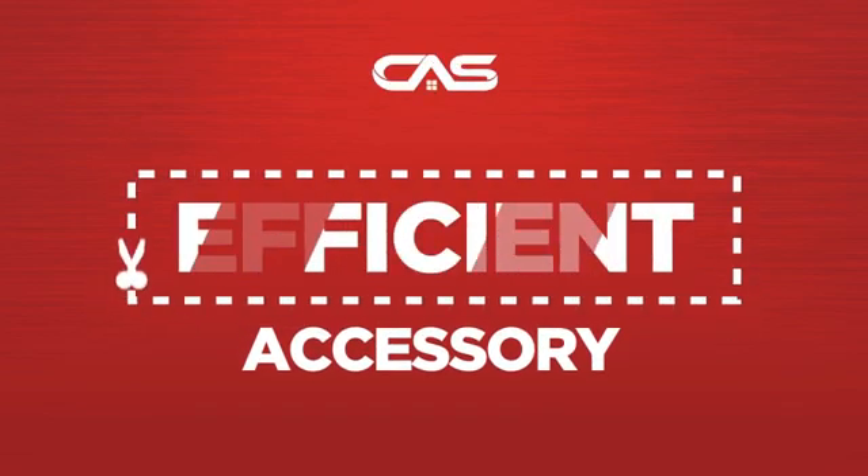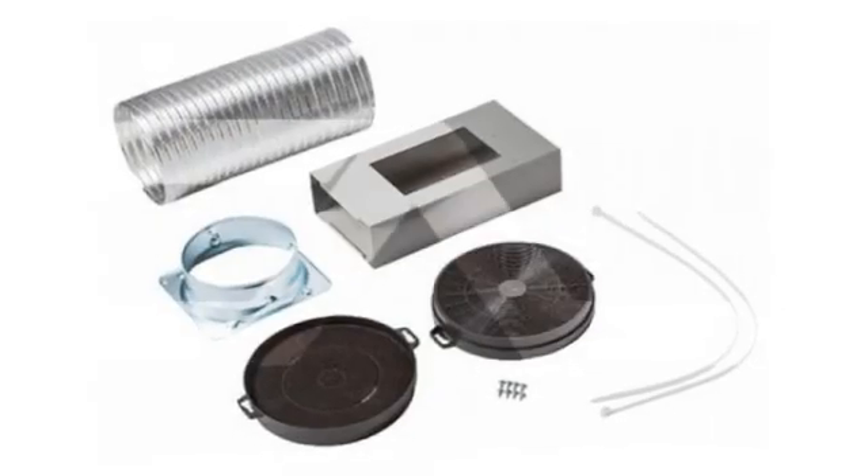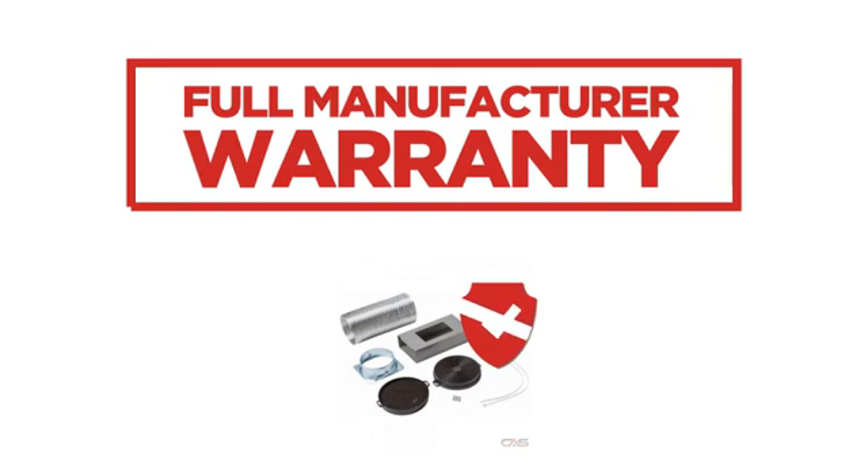Need an efficient accessory? Try this accessory model from Brougham, backed with a full manufacturer warranty.